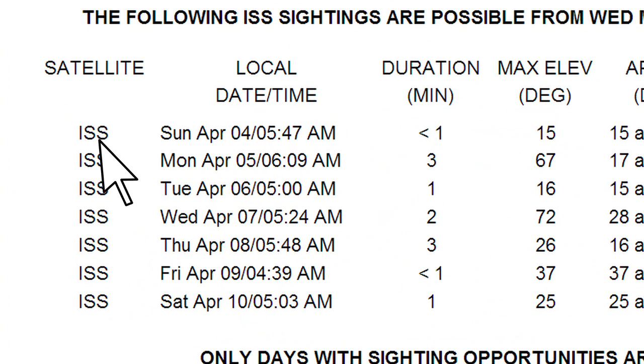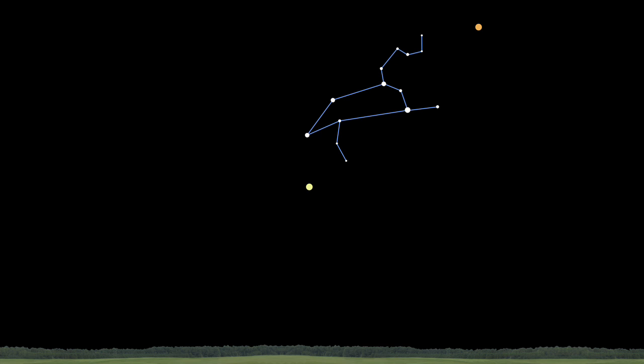The satellite or spacecraft name, local date, and time fields are self-explanatory. Duration is the length of time the satellite will be visible in your sky on a clear night. The maximum elevation is how high above the horizon the spacecraft will get — 90 degrees is directly overhead. You might familiarize yourself with a few bright stars or planets in the sky this month and eyeball their position and elevation for practice.